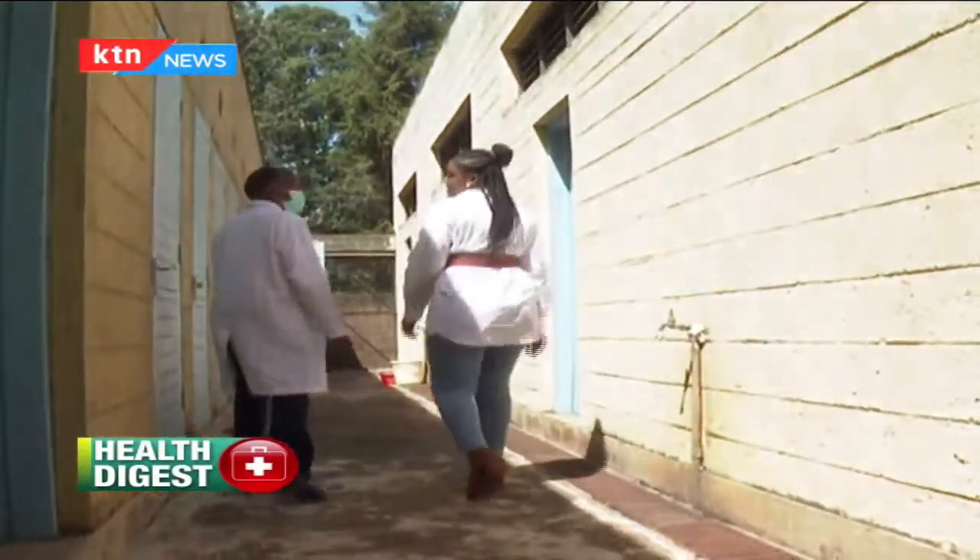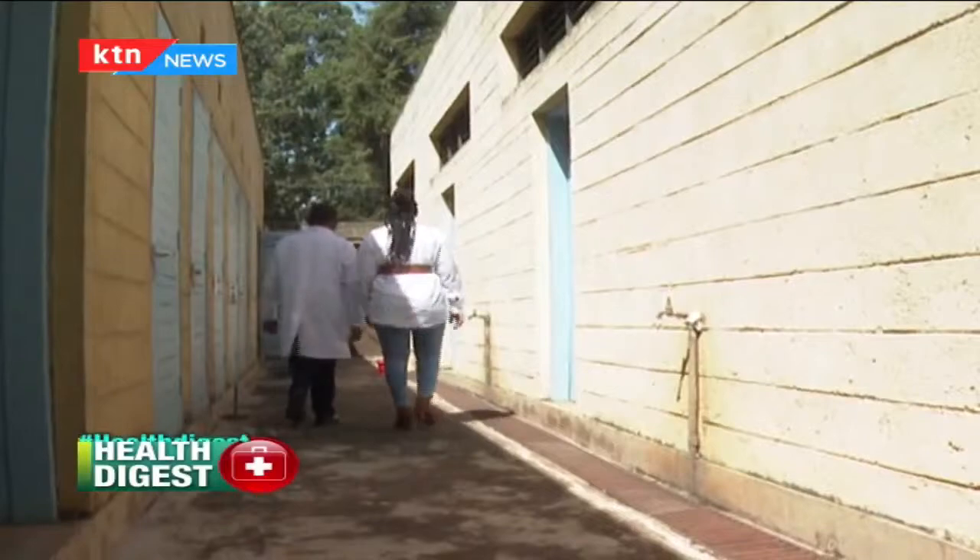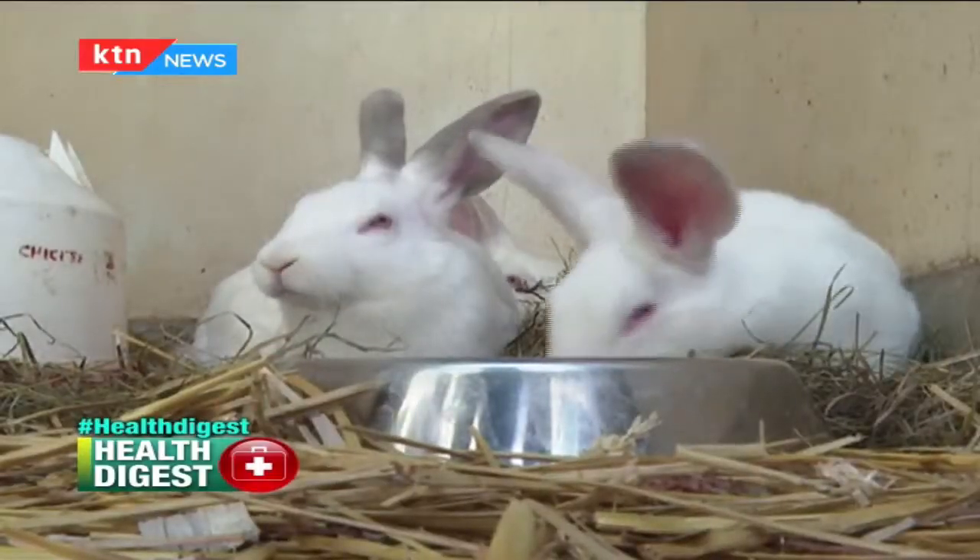My curiosity brought me to the University of Nairobi School of Biological Sciences, Chiromo campus, to know why white rats are commonly used in scientific research. Welcome to the School of Biological Sciences. Professor Jacques Kabaru is in charge of the animal house.